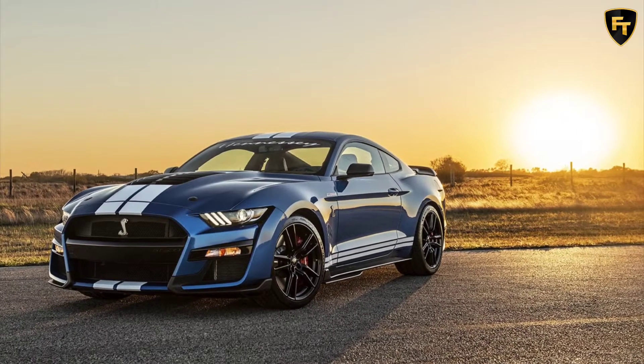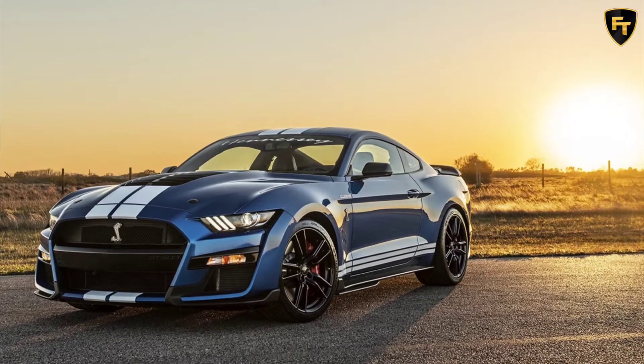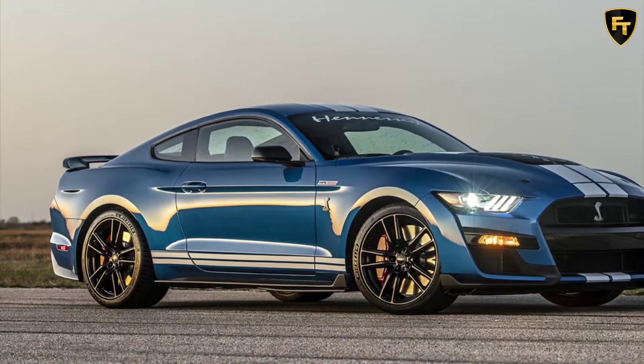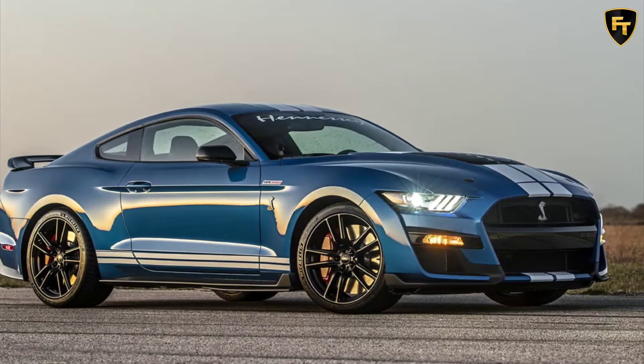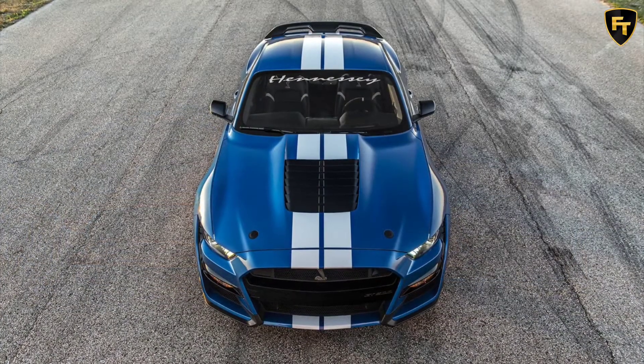Hennessey Performance is at it again. It was only weeks ago that the horsepower-obsessed tuner revealed its HPE 1000 Dodge Challenger SRT Superstock, and now the team has come up with what could be considered that car's direct competitor: the Hennessey Venom 1000 package for the Ford Mustang Shelby GT500.